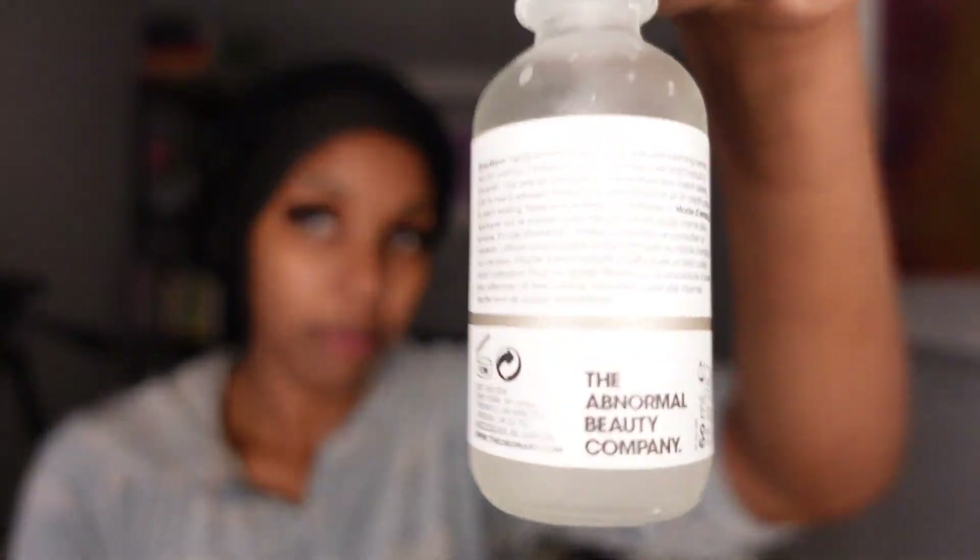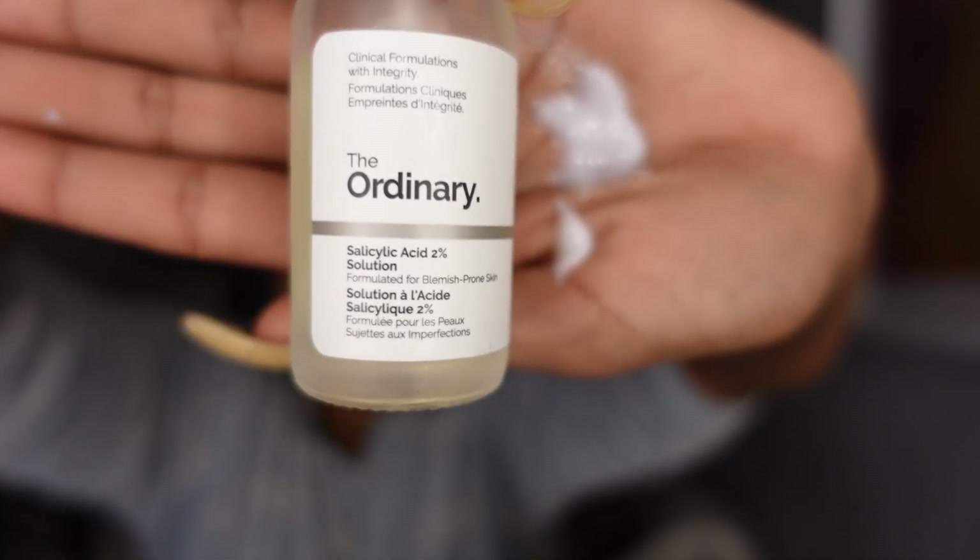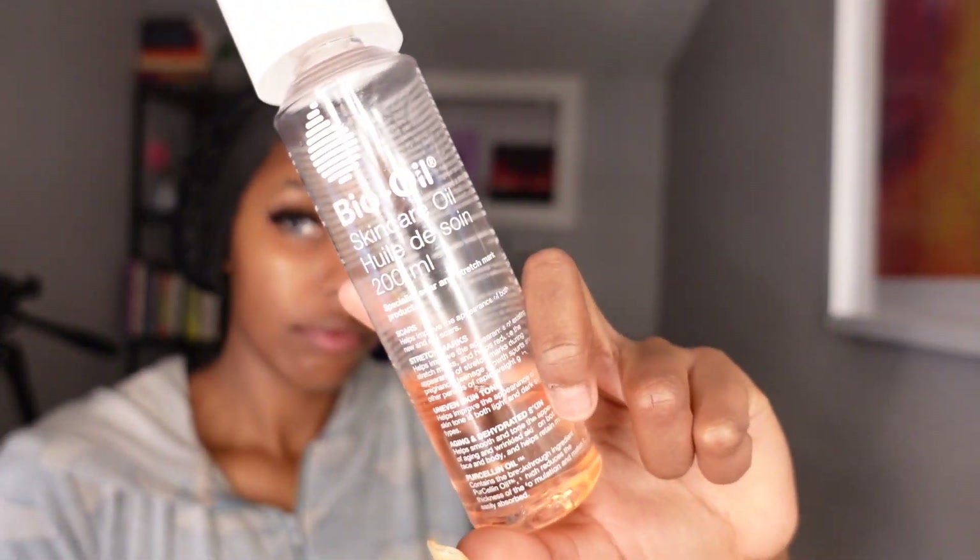I'm gonna go with the niacinamide from The Ordinary. I'm not gonna go with the glycolic acid toner right now just because my skin feels very sensitive - I just want it to calm down a bit. Now I'm going in with the Cetaphil lotion, and I'm also gonna mix it with a drop of salicylic acid from The Ordinary. I also add a drop of salicylic acid sometimes in my body lotion - the cocoa butter one - when I come out of the shower.